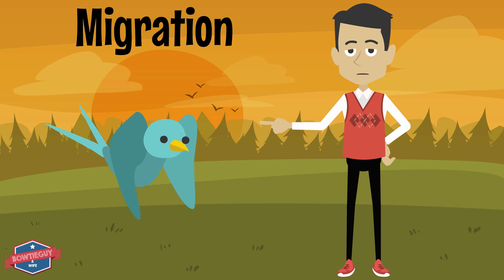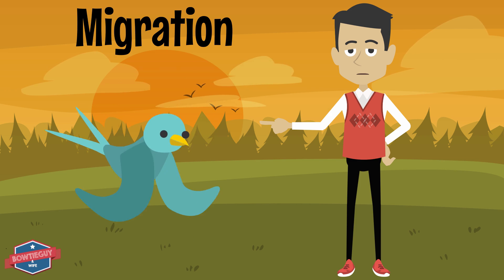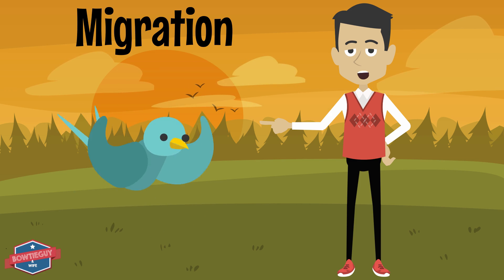Take a look at this bird right here. Did you know that this bird has traces of magnetite within its brain? The magnetite helps it in migration.